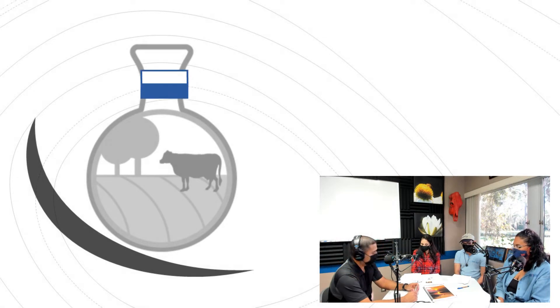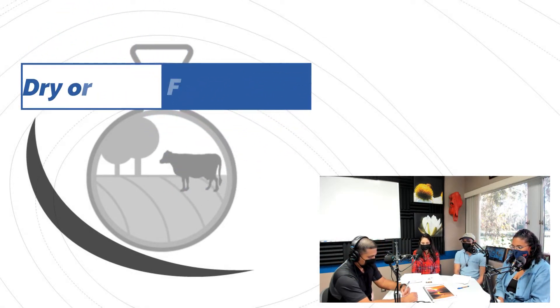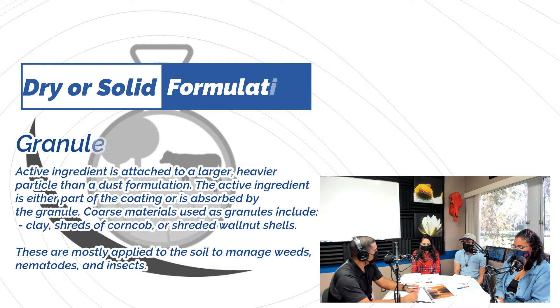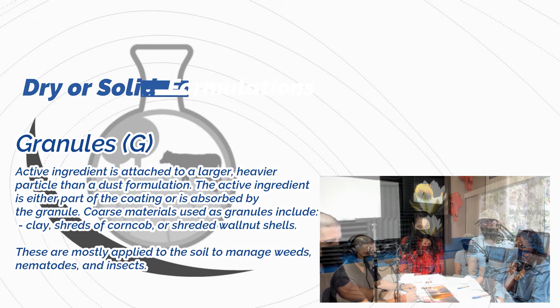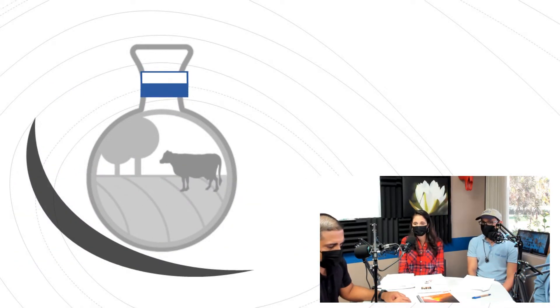Another type of solid formulation is granules. These are normally ready to use and are not diluted in any carrier. They are larger particles and can be non-uniform in size, which can make them difficult to spread depending on application equipment. Some water is needed to release the chemical from the granules.